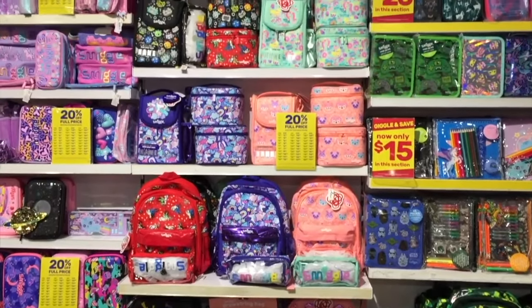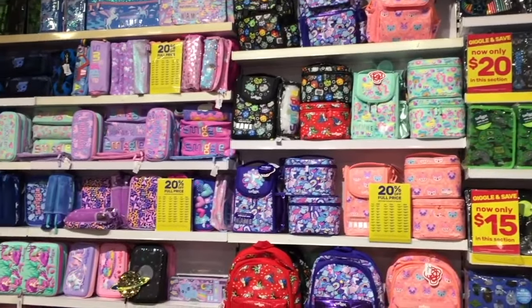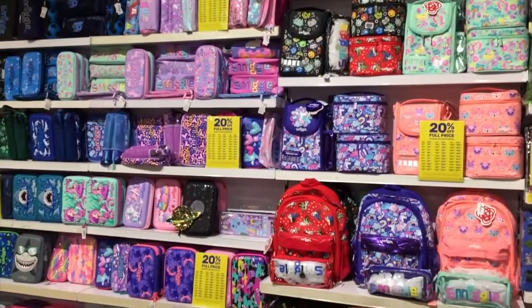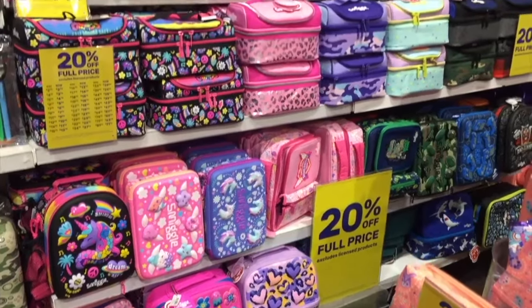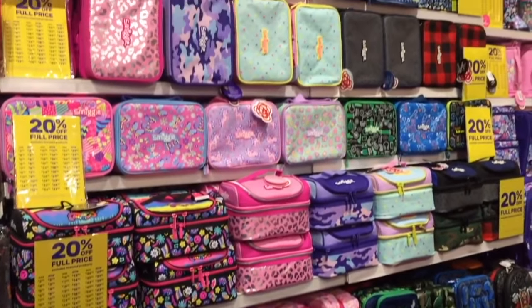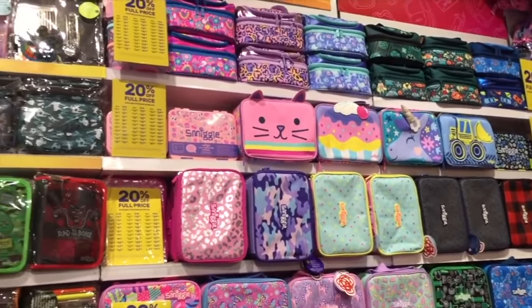Hey everyone, since it is the back to school season, we are going back to school shopping at Aldi, Officeworks, and Smiggle. This video is a shopper's gift guide so shoppers can get an overview of the items available for the back to school season. If you are new to my channel, welcome — be sure to click on the subscribe button and the notification bell to be notified every time I upload a new video.